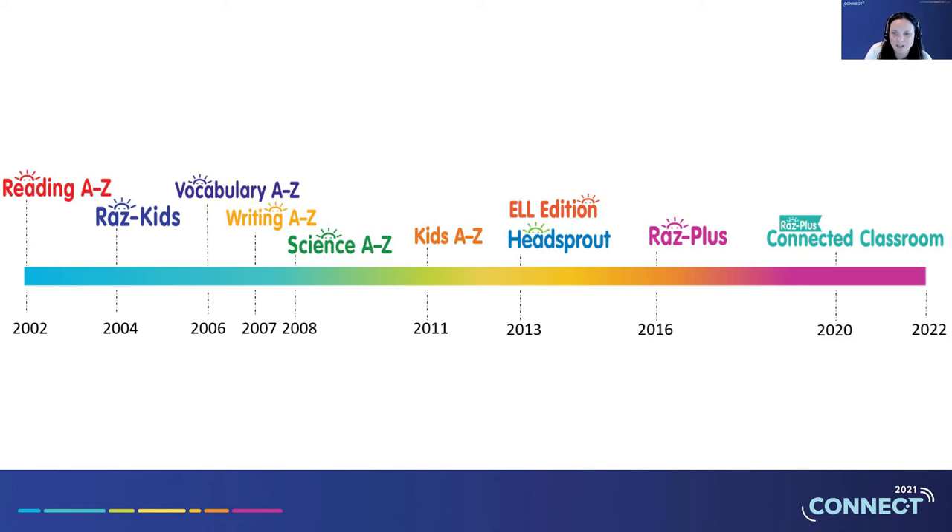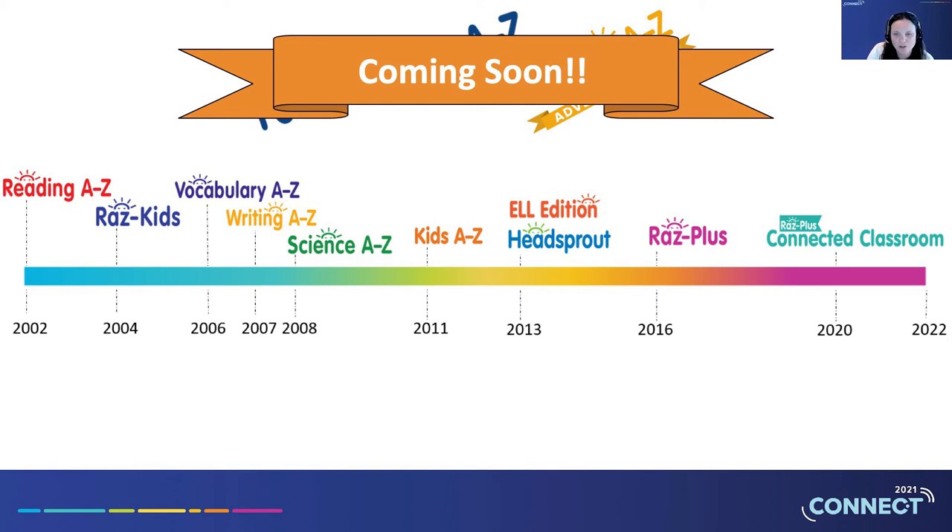In the years following RAS Kids, Learning A to Z continued to release new products to help all students learn. Over the past 20 years, Learning A to Z continued to create products that build a love and joy for learning — whether through engaging vocabulary and science activities or relatable reading content that gives each student a chance to see themselves. As we near our 20-year anniversary, we're excited to support two new products that you'll learn more about later in this session. All these products were developed with Learning A to Z's core values in mind: making teachers' lives easier and providing educational resources for all students.